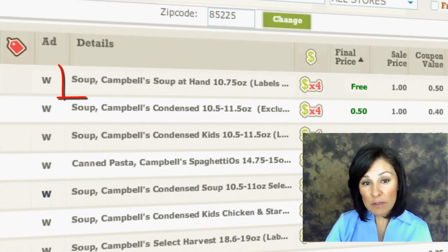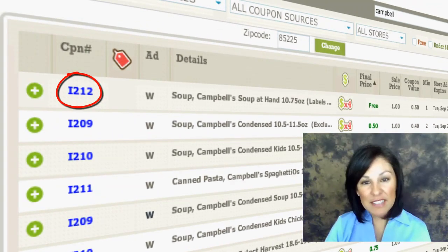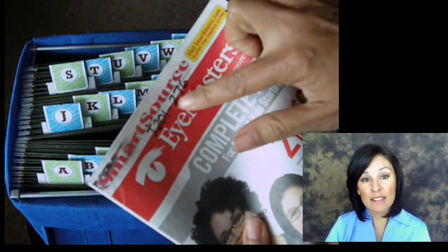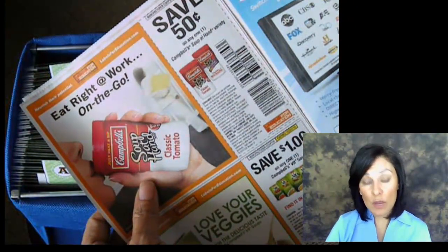For example, in the description column of the shopping list this week, it shows that Candle Soup is on sale. Next to the description, you'll see a coupon code that says I212. You automatically know from seeing that code that you can find the coupon in your week I folder. The number 212 tells you that the coupon is in the SmartSource insert. When you go to the insert, you already know what product you're looking for, and you'll be able to quickly retrieve it.